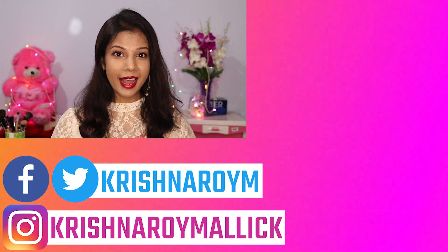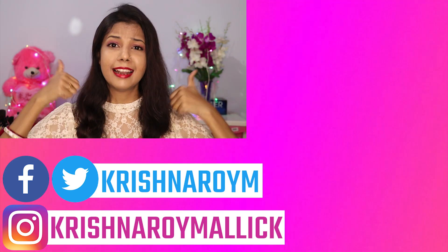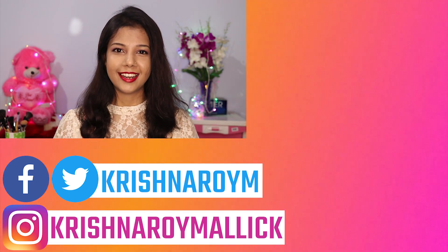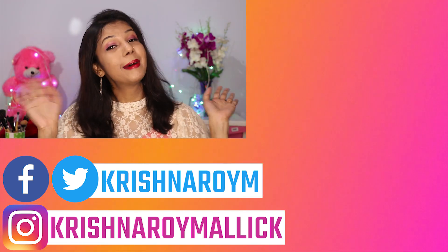That's all for today's video! I hope you liked it. Please hit the like button, share with your friends, and don't forget to subscribe to my channel. See you in my next video — till then, be happy, be confident, and keep smiling. Bye bye!